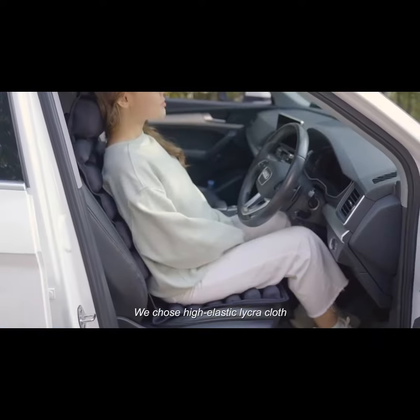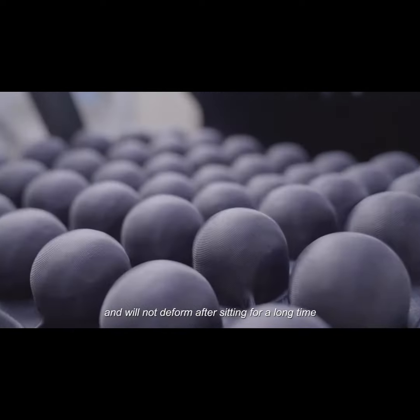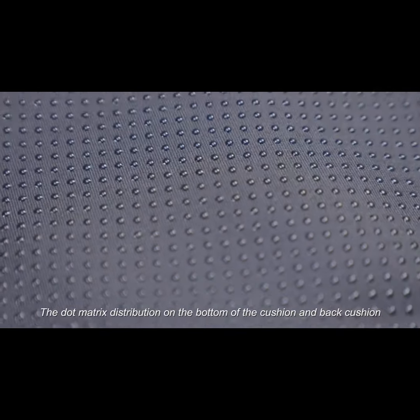We use high-elastic Lycra cloth, which is skin-friendly and breathable, and will not deform after sitting for a long time. The dot matrix distribution on the bottom of the cushion and back cushion features 10,000 anti-slip particles.